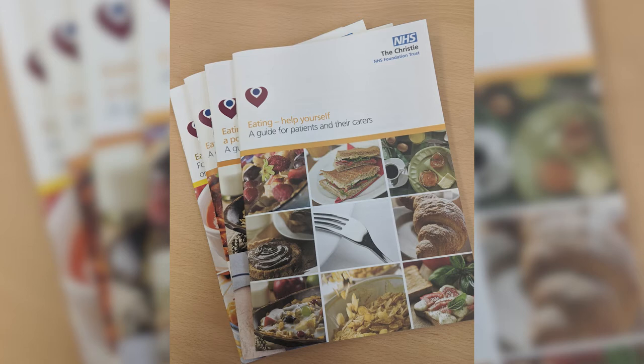Our Eating Help Yourself booklet, which you can obtain from your nurse or online, contains general information and tips on how to support your nutrition and maintain your weight throughout your treatment. If you are losing weight or struggling to eat, it is important to let your doctor, nurse, or healthcare professional know.